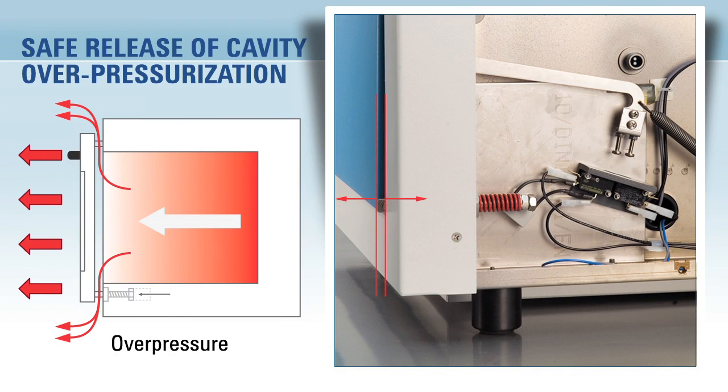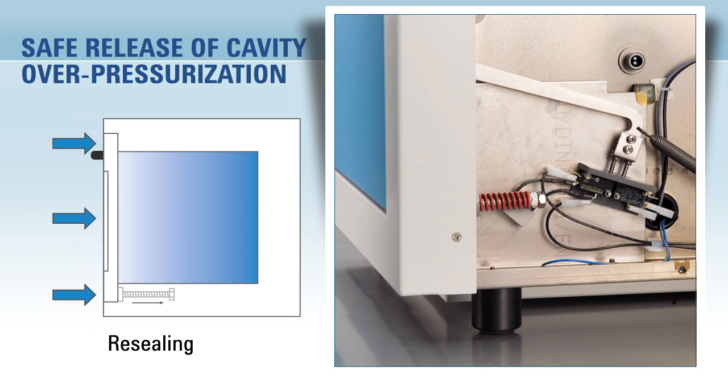The door features a unique pressure release system mounted on heavy-duty steel springs. Should excess pressure be created, such as in the event of a complete vessel failure, the door is designed to slightly lift from its mounts, release excess pressure, and then immediately reseal — a safety feature unique to Milestone.